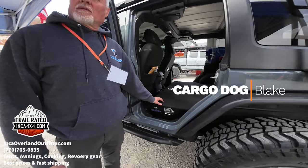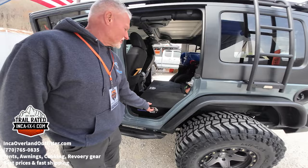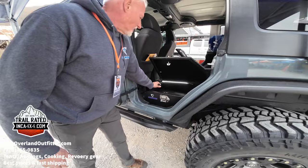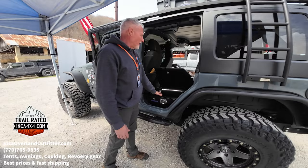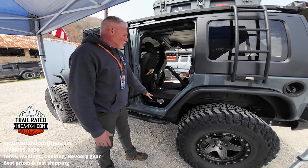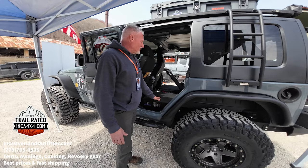I'm Mike with Cargo Dog and we make a rear seat delete system for the Wranglers, Gladiators, and coming next month, Toyota Tacomas. It gives you storage on each side — the center section is driver accessible, gives you more storage. All sections are lit; they go off when you shut the doors. It is a 60/40 design just like your seat, so if you need another passenger you can remove just one section.